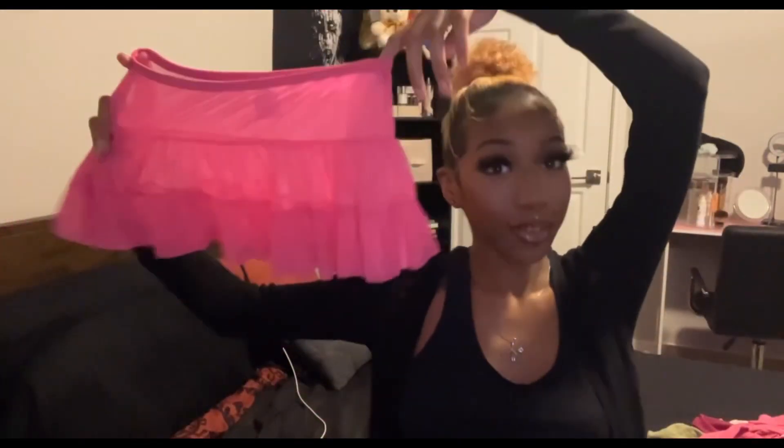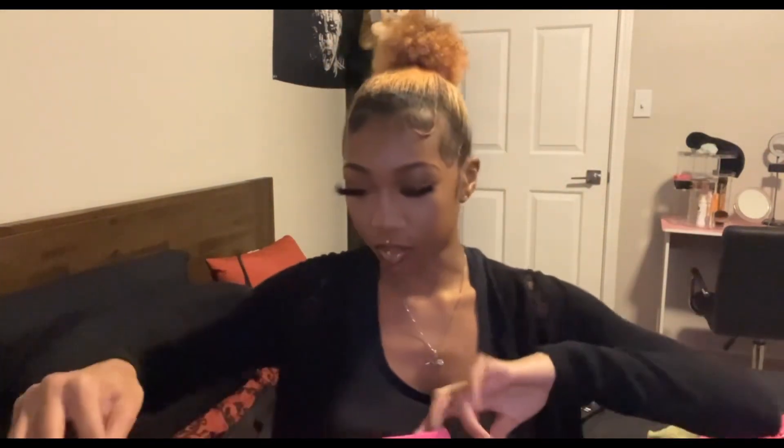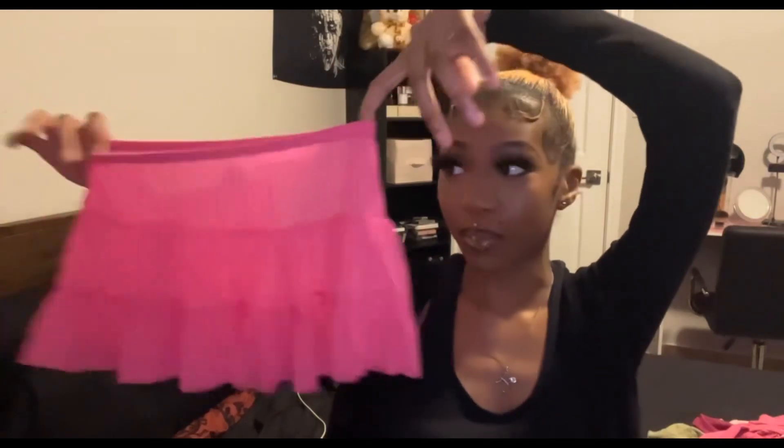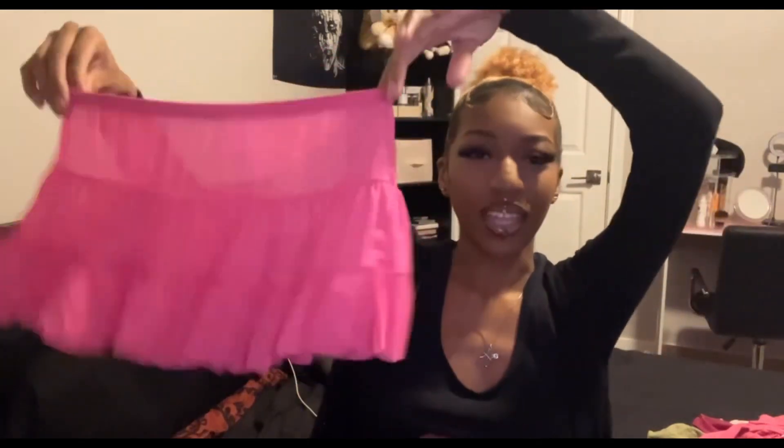Another skirt — a super duper mini because it's a kid's skirt. It's a pink mini skirt in a kids' size seven or eight, but it's a medium so it stretches pretty well. I'm pretty sure this is like a beach cover-up — it is mesh. It's a frilly skirt, pretty cute.